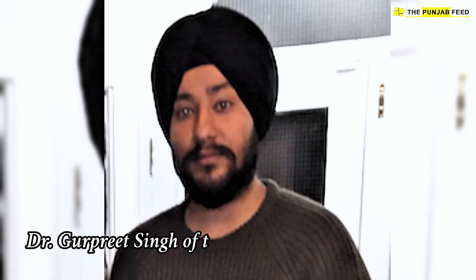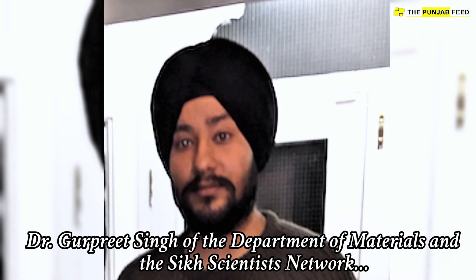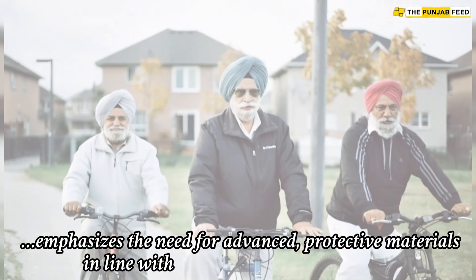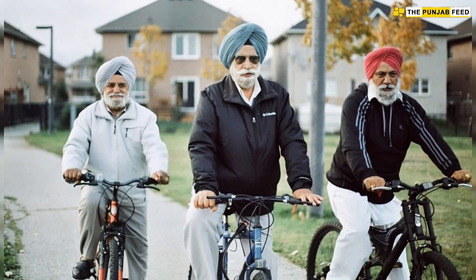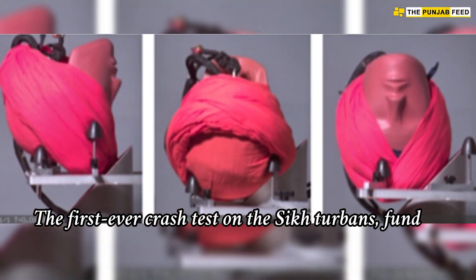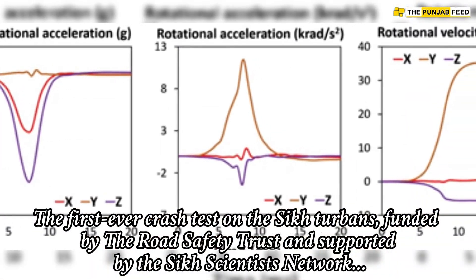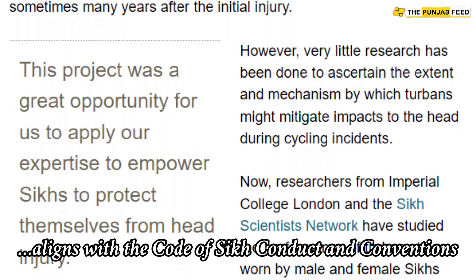Dr. Gurpreet Singh of the Department of Materials and the Sikh Scientist Network emphasizes the need for advanced protective materials in line with Sikh religious requirements. The first ever crash test on the Sikh turbine, funded by the Road Safety Trust and supported by the Sikh Scientist Network, aligns with the Code of Sikh Conduct and conventions.